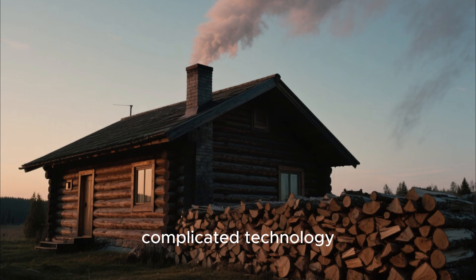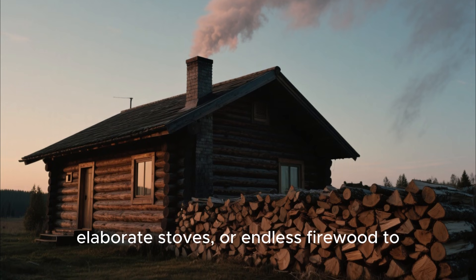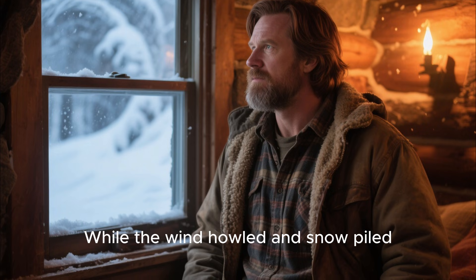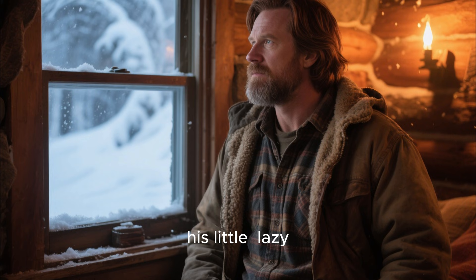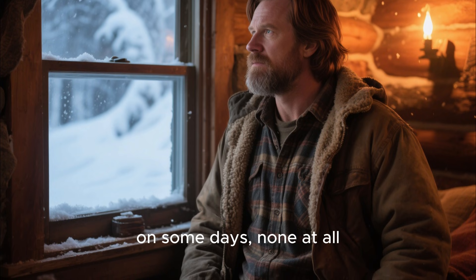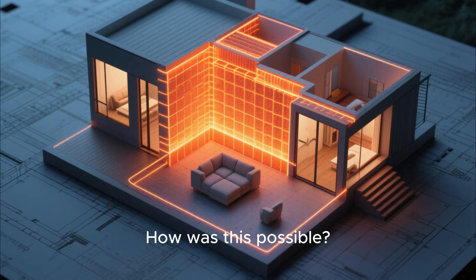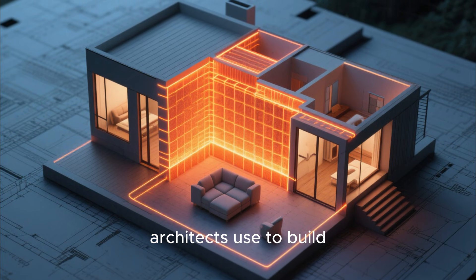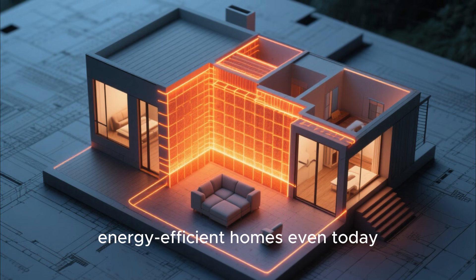Most people think you need complicated technology, elaborate stoves, or endless firewood to survive in harsh conditions. But John proved them wrong. While the wind howled and snow piled against neighboring cabins, his little lazy structure stayed cozy and warm, often with only a modest fire or, on some days, none at all. How was this possible? The secret lies in the principle of thermal mass, a concept that engineers and architects use to build energy-efficient homes even today.